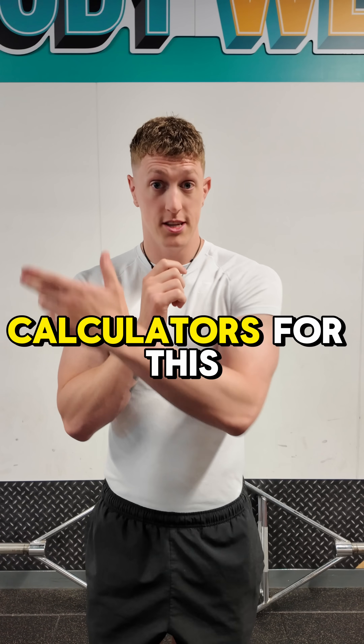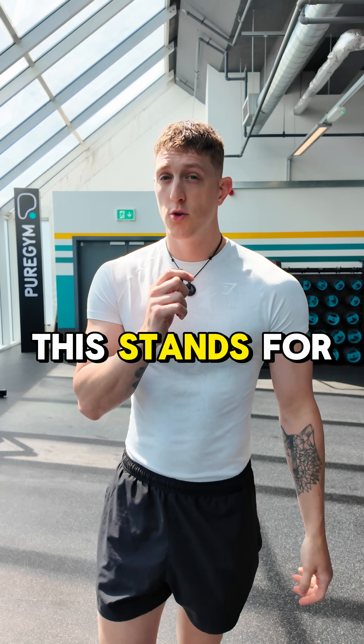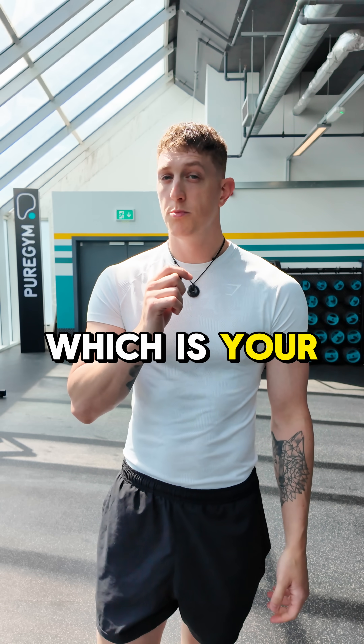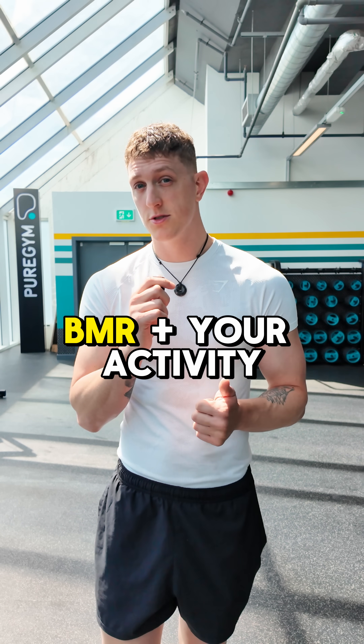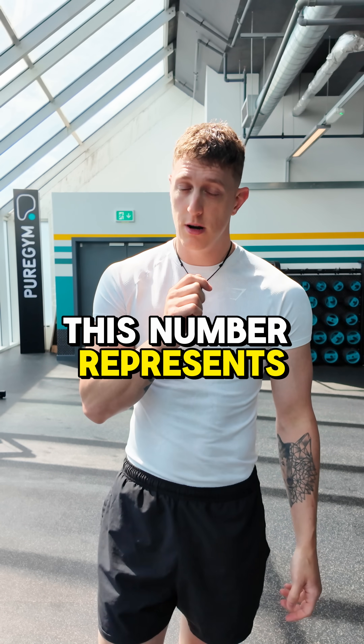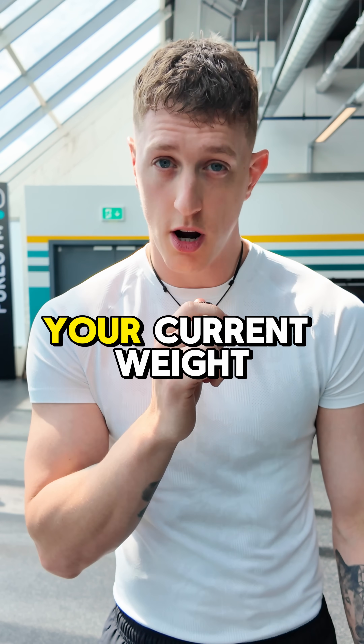There are several calculators for this online, but bear with me. Once you've established this, we need to get into your TDEE — total daily energy expenditure — which is your BMR, plus your activity levels, plus the energy you consume through digestion. This number represents the total amount of calories you need to eat to maintain your current weight.